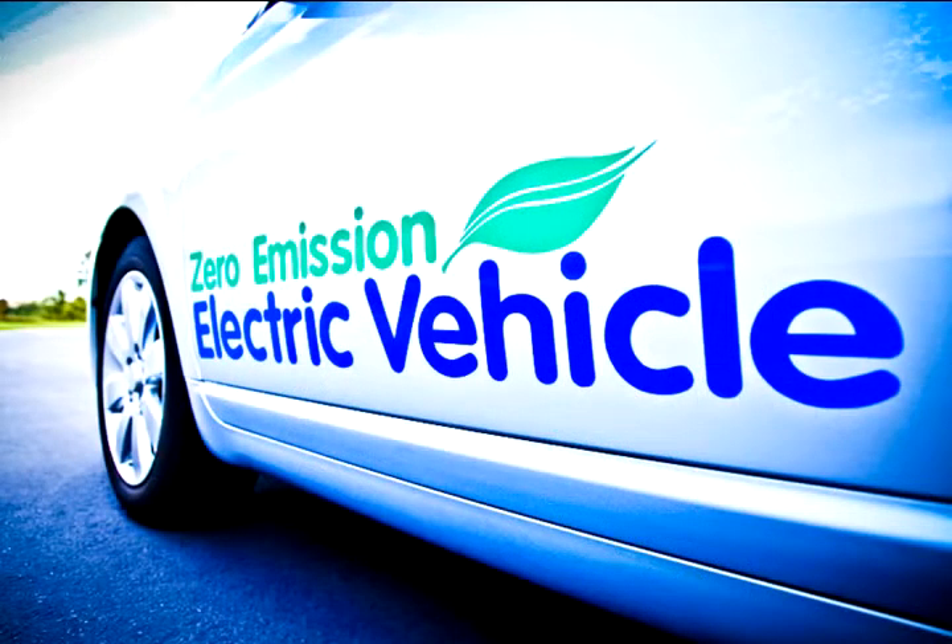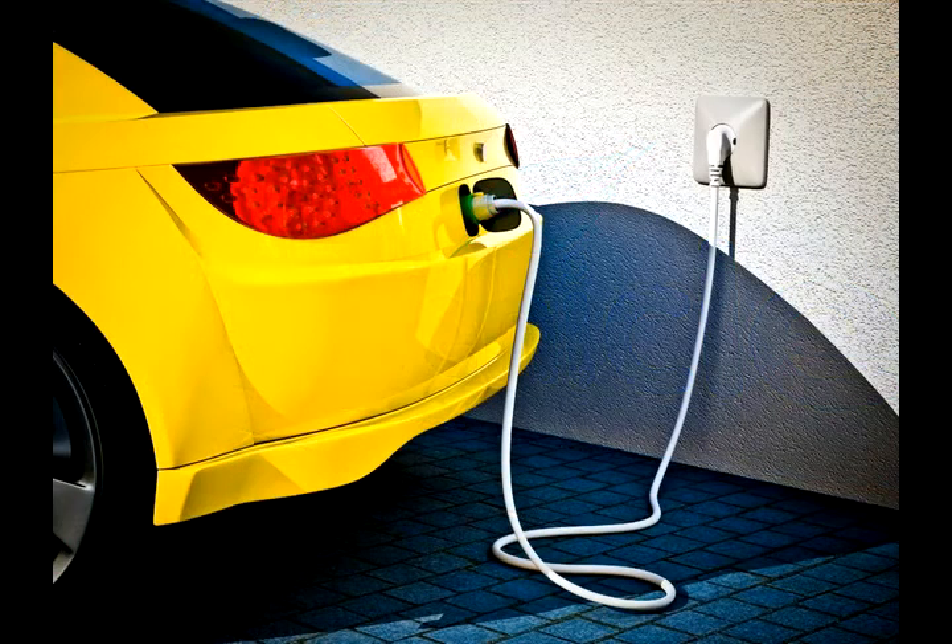One of the revolutions that we're anticipating is much broader implementation of hybrid vehicles, plug-in hybrid vehicles, and ultimately fully electric vehicles.